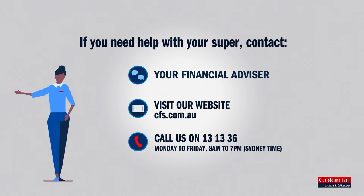If you have any questions or would like more information about super, we're always here to help. Thanks for watching.